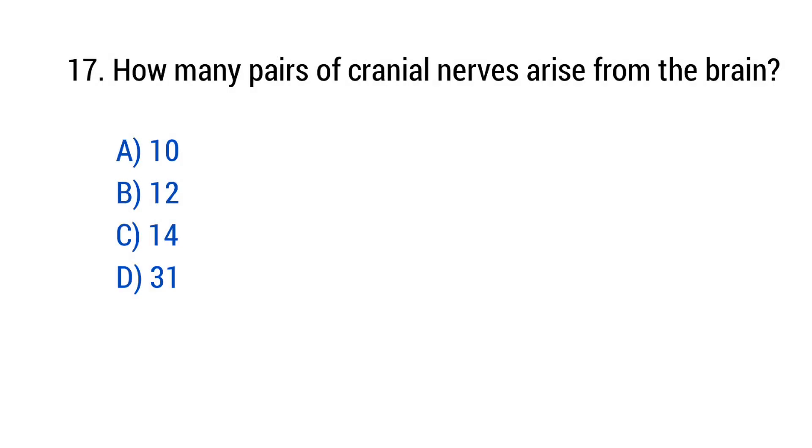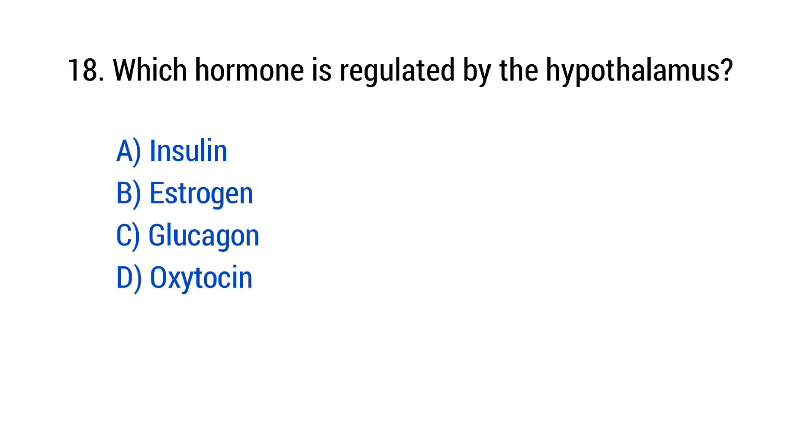Question number 17: How many pairs of cranial nerves arise from the brain? The right answer is option B — 12. Question number 18: Which hormone is regulated by the hypothalamus? The right answer is option D — Oxytocin.